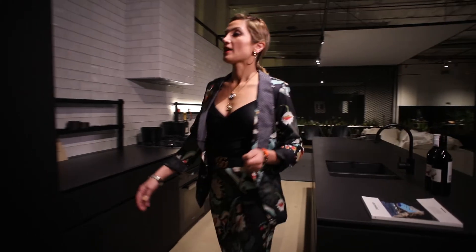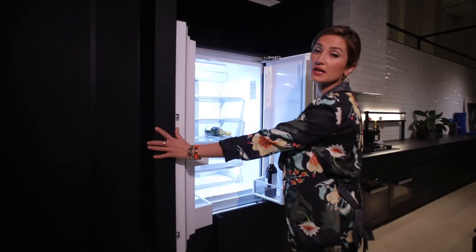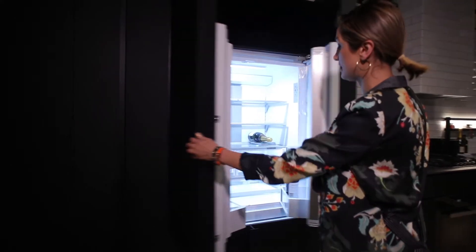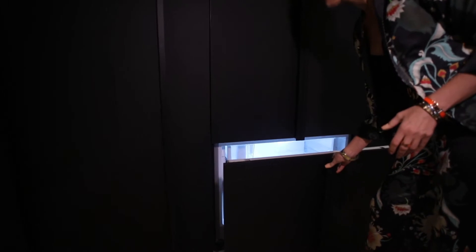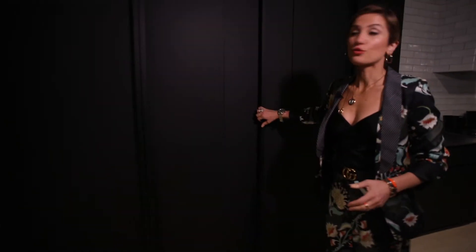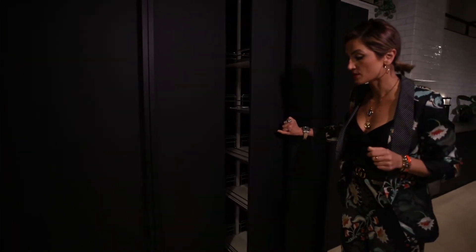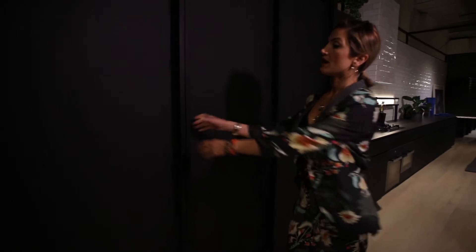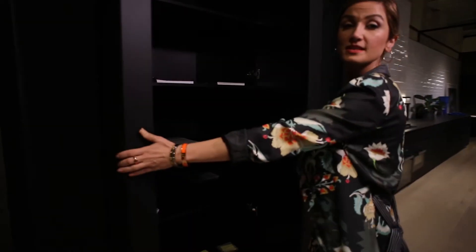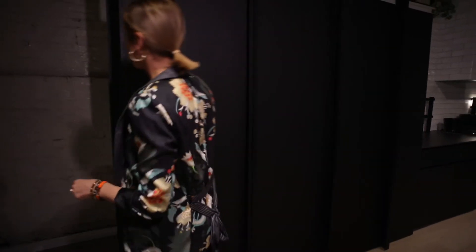Here you have your 900ml full-size side-by-side fridge and the freezer down there. Every little bit of space has been used for storage, which is very hard to find in apartments and townhouses these days. You also have a full-size pantry on this side.